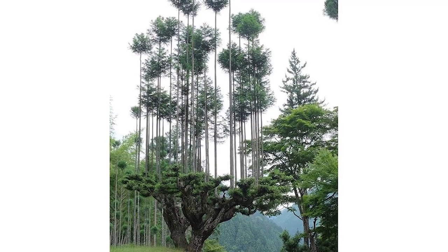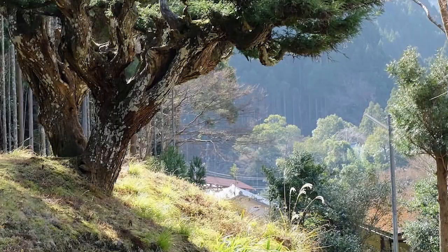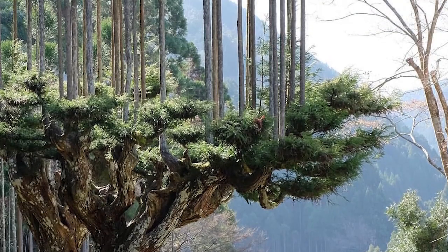Harvesting takes 20 years, and old tree stock grows up to 100 shoots at a time. Originally invented by the people of the region of Kitayama, the method was used to solve the problem of the shortage of seedlings.